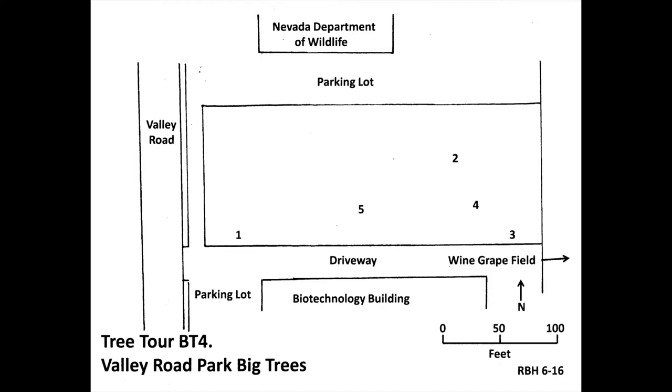Continue along the driveway for about 150 feet, then go north about 50 feet until you see a tree with long thin leaves at number two on the map. This is Sawtooth Oak, scientific name Quercus acutissima. Type: big tree champion. Circumference at breast height: 40 inches. Height: 42 feet. Average spread: 33 feet. Total points: 90. National champion: none.